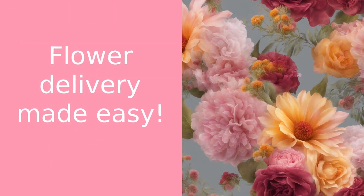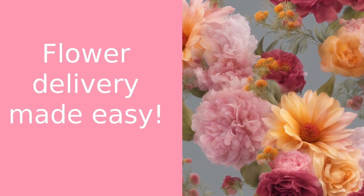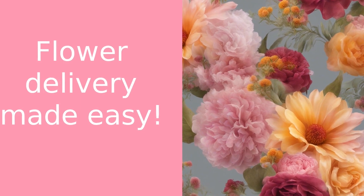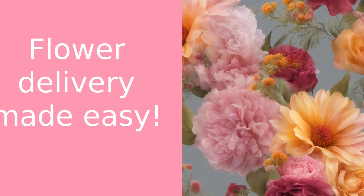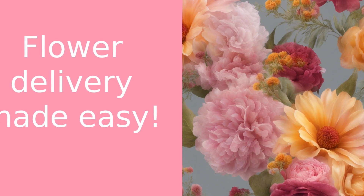Speaking of 416 Flowers, did you know we're your best choice for flower delivery in the greater Toronto area? With fast same-day delivery options, deliveries seven days a week, and the best prices, we're here to make your flower giving experience as smooth as possible. So for your next flower order, visit 416flowers.com.